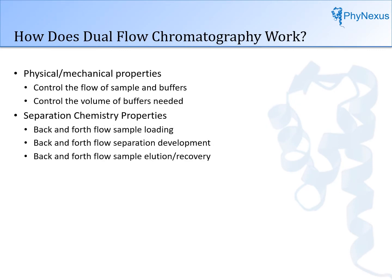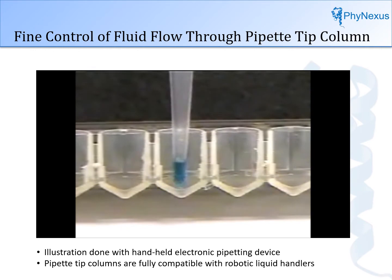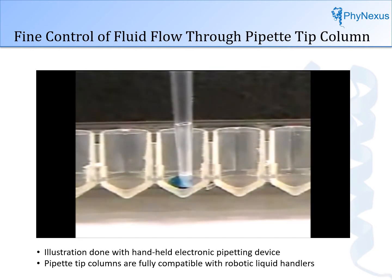To show how dual flow chromatography operates, we will examine the physical and mechanical properties of the column — specifically, how fine is the control of flow of liquids through the column. This video shows the process using a 5-microliter bed column. Ten microliters of liquid is deposited into the well. The column is placed in the well and the drop covers the bottom of the column. The pipette piston moves and eventually produces a vacuum high enough so that flow starts through the column. Flow stops when there is no more liquid in the well.